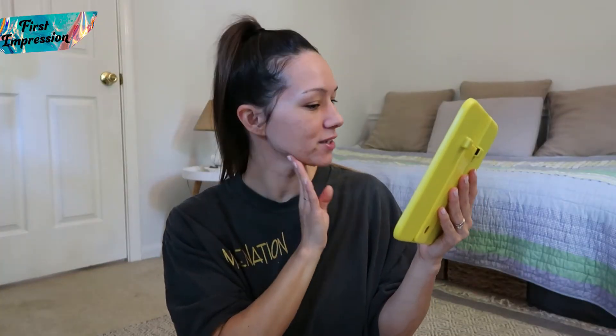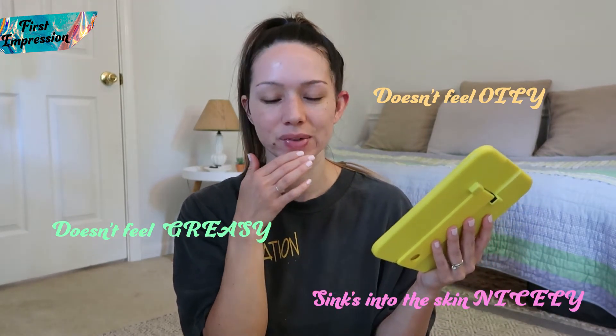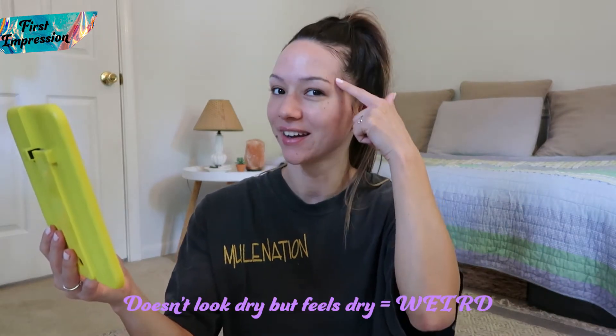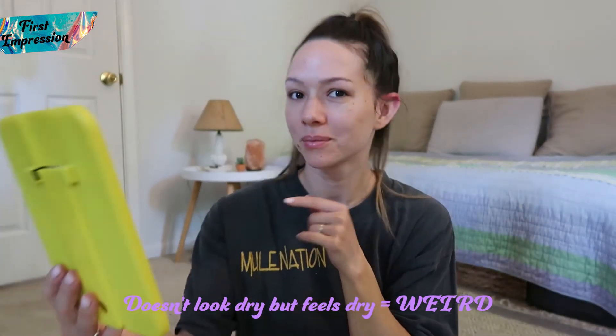First impression: it doesn't feel oily, it doesn't feel greasy, so that's great. I feel like it's sinking in really nicely. It's strange because my skin does feel really dry and matte, kind of like right after I wash my face. But looking at it, I see that little bit of reflection, so it doesn't look dry.